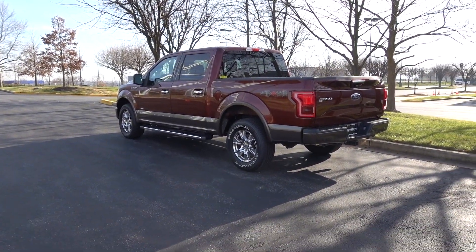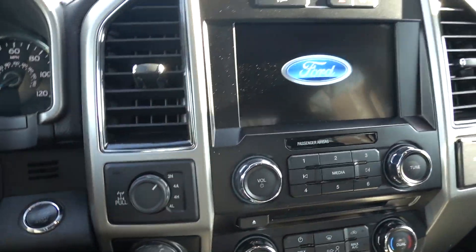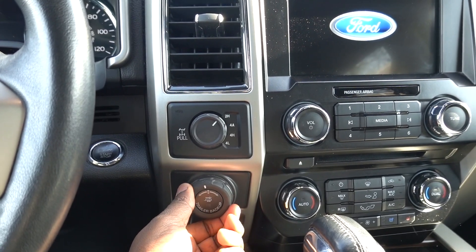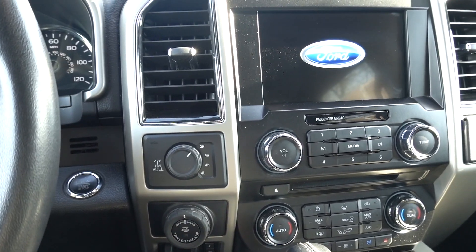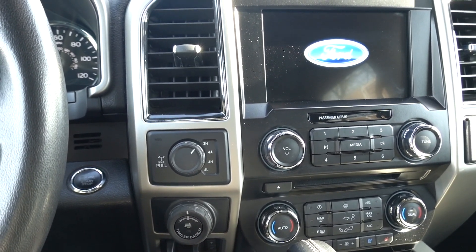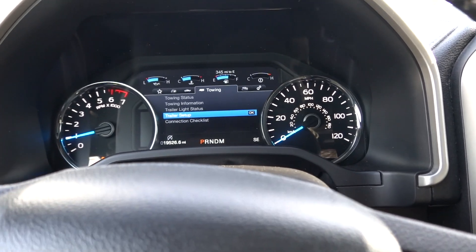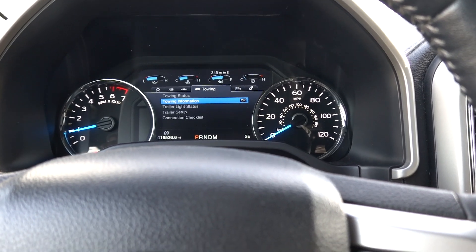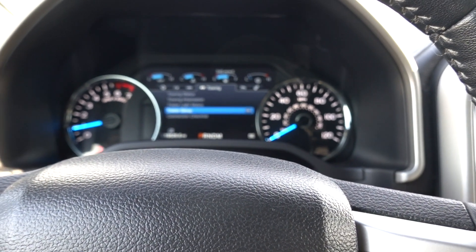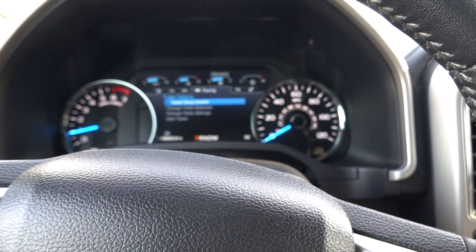Let's go inside the interior to look at a few things. One thing I'm excited to use today is the trailer backup assist — I've never used it before, so we may stumble through it together. Ford also gives you a lot of towing features inside: trailer setup, trailer light status, towing information, towing status. There's a lot of cool things in here and we'll go through some of them.